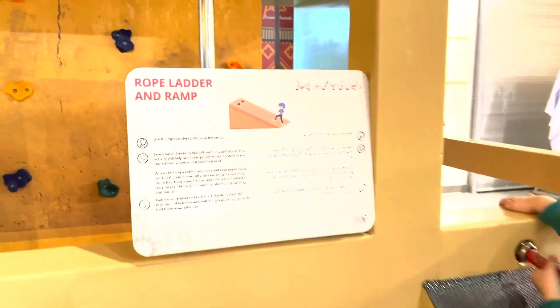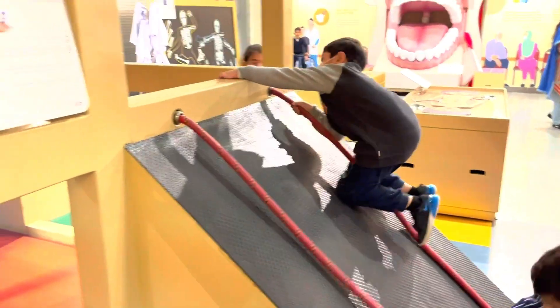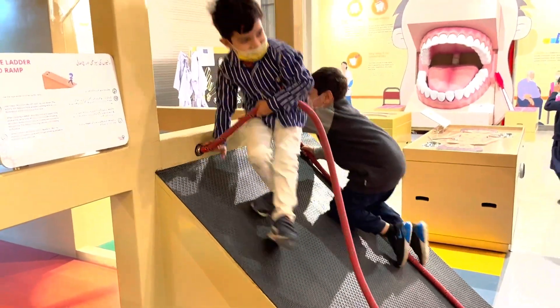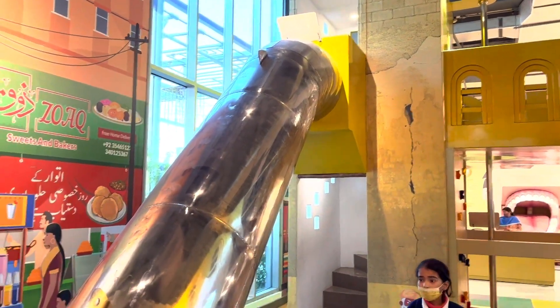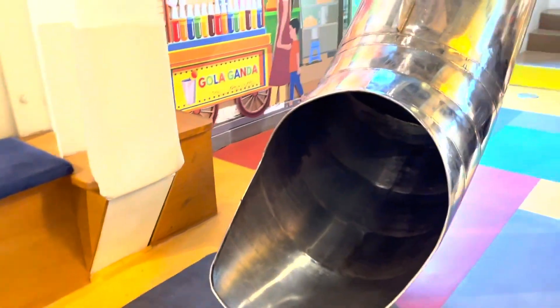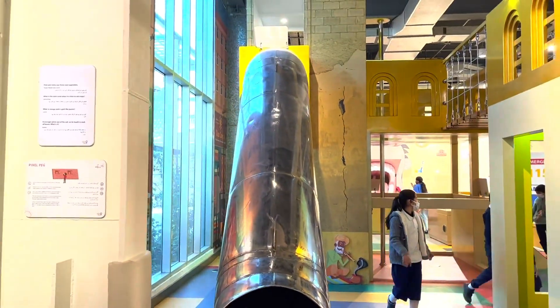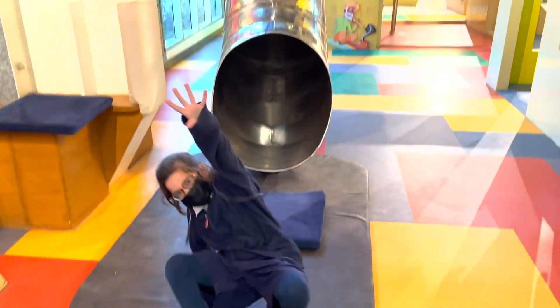This is a rope ladder and ramp. The children are trying to climb the rope ladder. They're trying to reach up and get to the other side. They're going to take the sliders and the pillows, and the kids are going to go to the other side. So we're figuring out which student will get up to the other side.